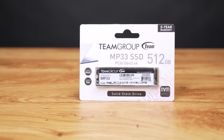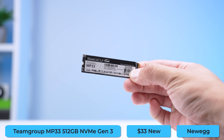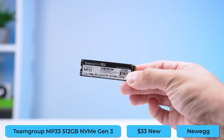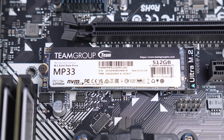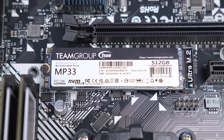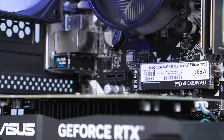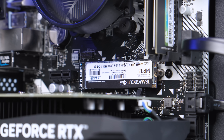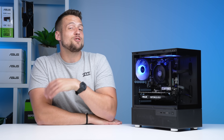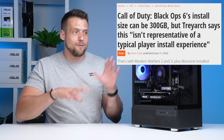Moving on to something a bit more calming — for the SSD we're going with the Team Group MP33, which is a Gen 3 NVMe drive. For the first time in probably two years or so, I'm actually recommending just going with the 512 gigabyte model. Sure, if you can afford the extra 20 bucks then by all means go with a one terabyte — I definitely recommend you do that. But if you're trying to keep this build as cheap as possible with only brand new parts, this is the best way to go. You'll definitely feel that struggle when you go to download a few games, especially games like Call of Duty. But these are the sacrifices we have to make for this type of build.